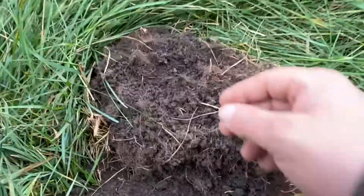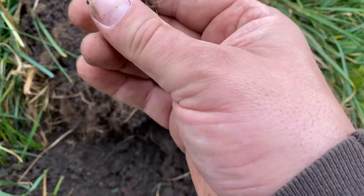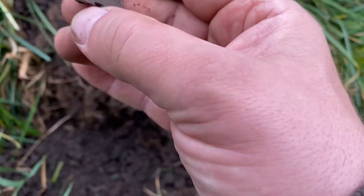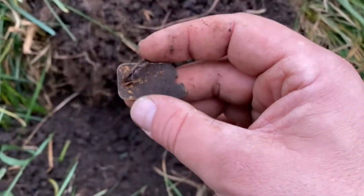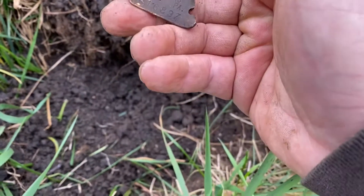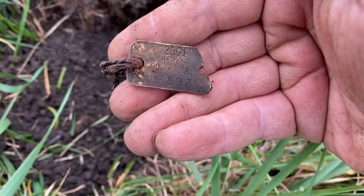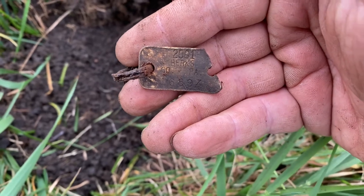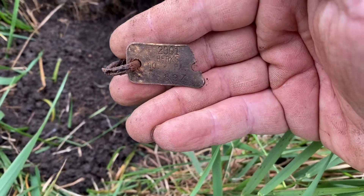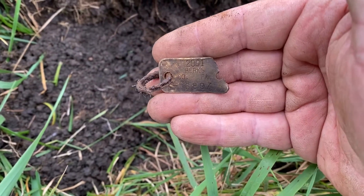Same hole that chain came out of, digging around a little more, and I found a tag. Maybe this will tell us what it was. This is 2001 Berks County PA — that's a dog tag. So I guess it was a dog's chain. All right, right on. On to the next one.